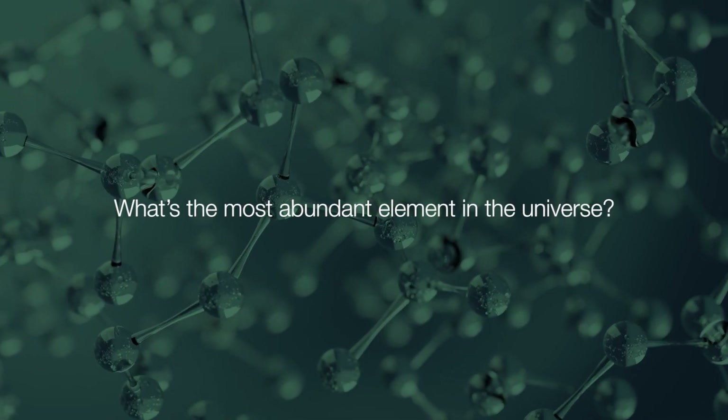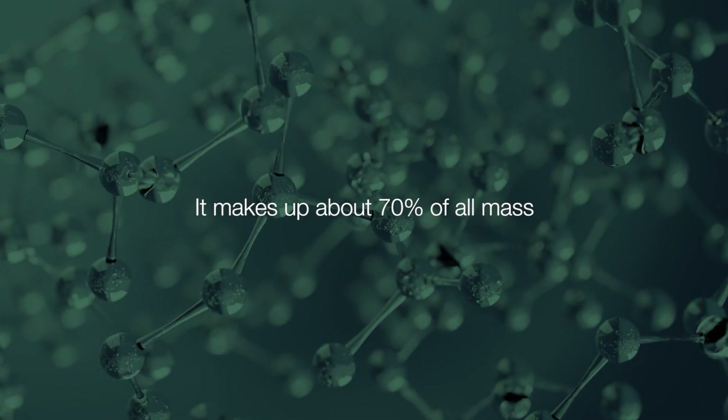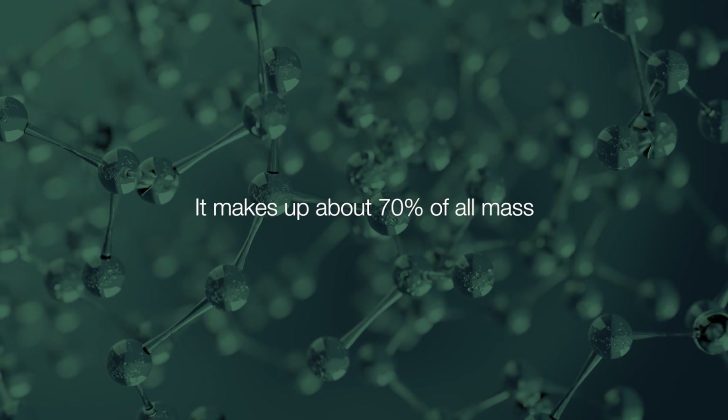What's the most abundant element in the universe? Hydrogen. In fact, it makes around 70% of all mass. Let's look into how it can play an important role in the future energy landscape.